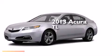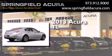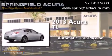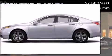This is a brand new 2013 Acura TL. This car has an automatic transmission, a six-cylinder engine, and the added safety and control of all-wheel drive.